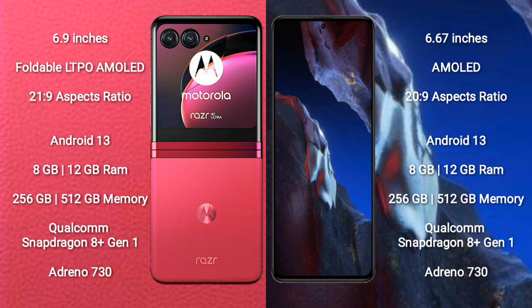Motorola Razr 40 Ultra runs on the Android 13 operating system. Xiaomi Poco F5 Pro also runs on the Android 13 operating system.